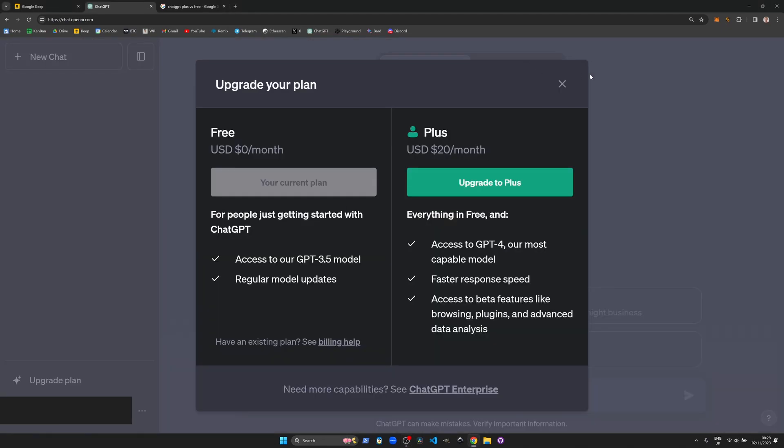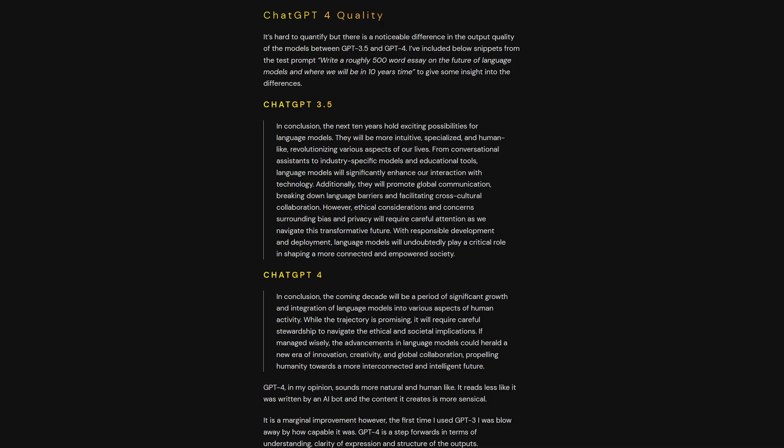ChatGPT Plus provides access to the latest, most sophisticated language model, GPT-4, which speaks multiple languages and delivers even more intelligent output than its predecessors. It's hard to quantify, but there is a noticeable improvement in the quality of the outputs between the two models.